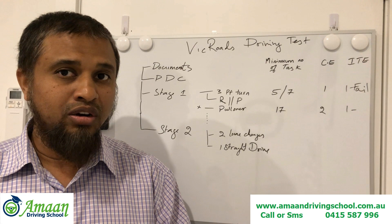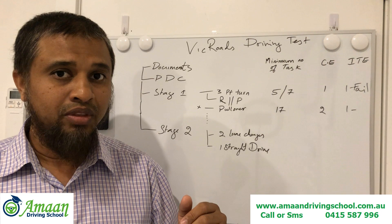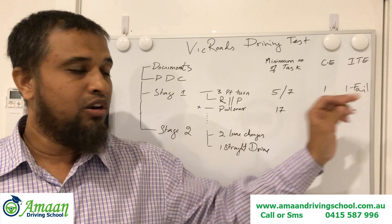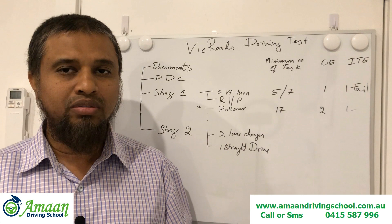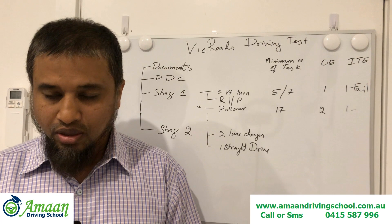Critical errors can turn into an Immediate Terminating Error, which means the learner cannot continue the test. The officer may ask them to pull over and swap seats with the instructor. This happens if a critical error creates a risk of accident — for example, if it panics other road users, or if the instructor has to intervene by grabbing the steering or pressing the brake from his side.